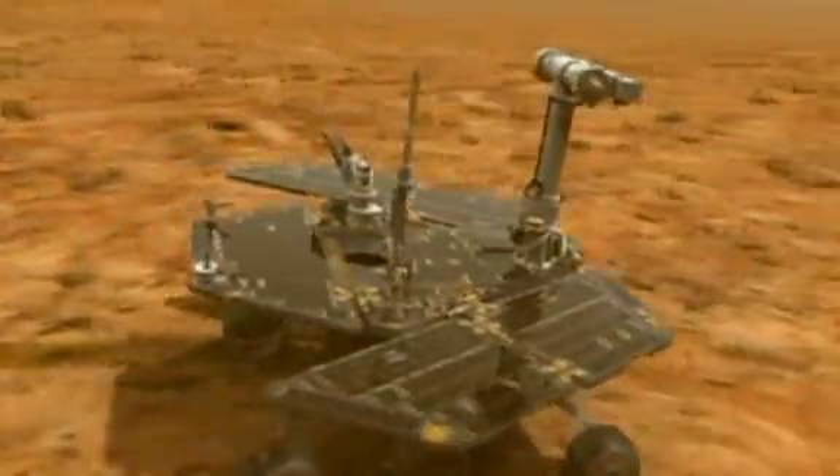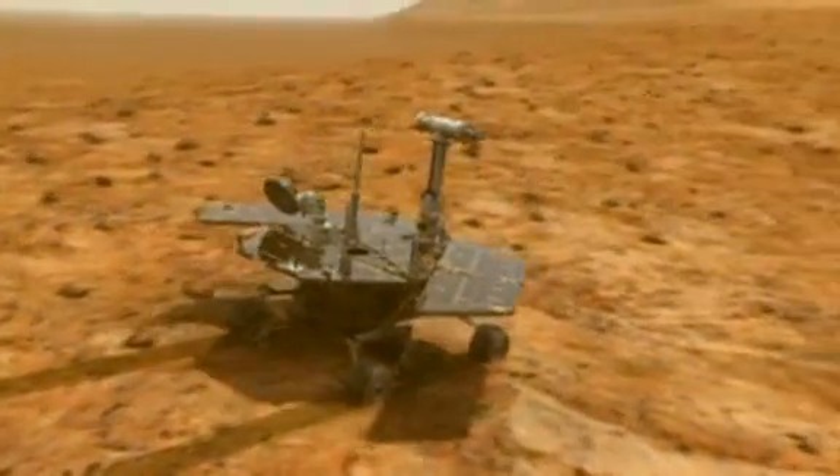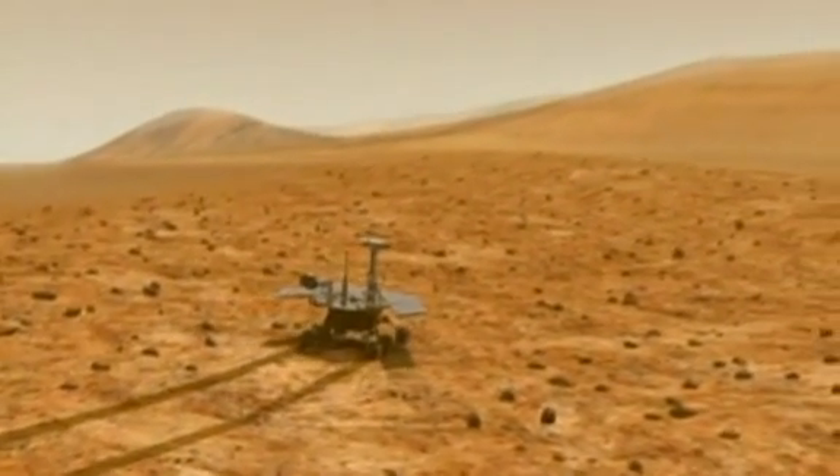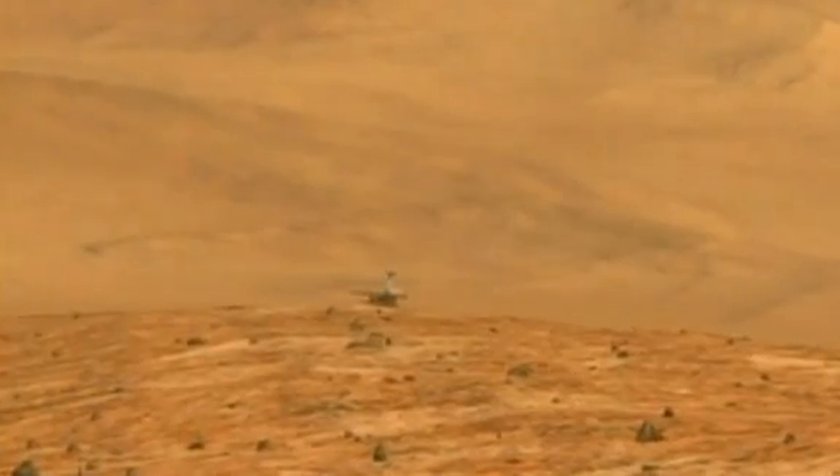An on-board hazard camera shows the route of NASA's Mars Exploration Rover across the planet's surface. After a three-year drive, Opportunity has reached the rim of a 22.5 km wide crater, where it will take photos of the oldest rocks it comes into contact with.